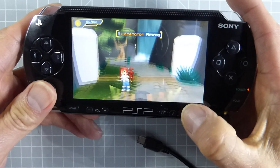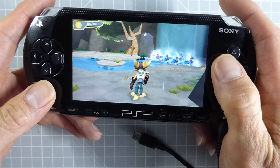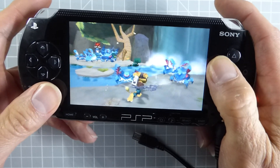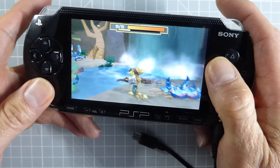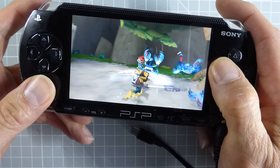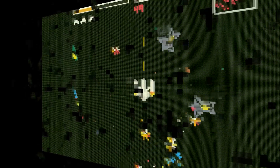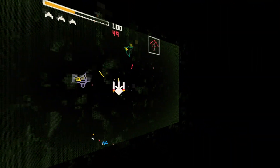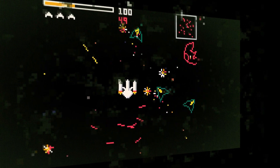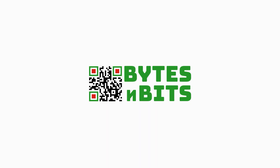The Sony PlayStation Portable is a great handheld console, even now in 2024, and best of all, it's incredibly easy to hack it. So let's install some custom firmware onto our console and play some PSP games. Hi, and welcome to Bytes and Bits.